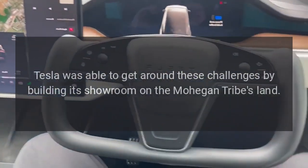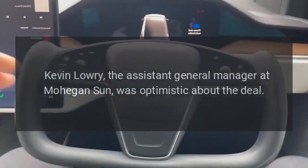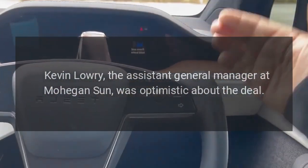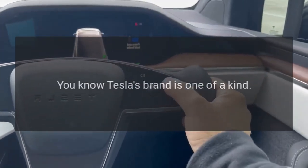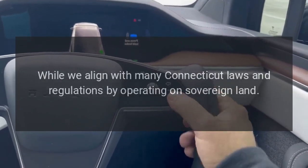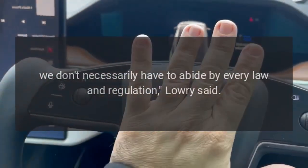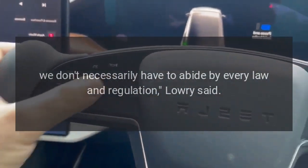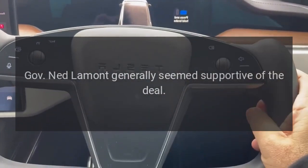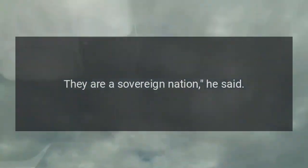Tesla was able to get around these challenges by building its showroom on the Mohegan tribe's land. Kevin Lowry, the assistant general manager at Mohegan Sun, was optimistic about the deal: 'I'm extremely excited. Tesla's brand is one of a kind. While we align with many Connecticut laws and regulations by operating on sovereign land, we don't necessarily have to abide by every law and regulation,' Lowry said. Governor Ned Lamont generally seemed supportive: 'I think it's within Mohegan Sun's right to do it. They are a sovereign nation,' he said.